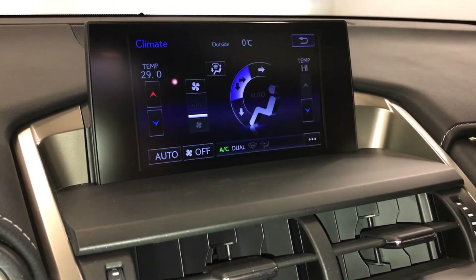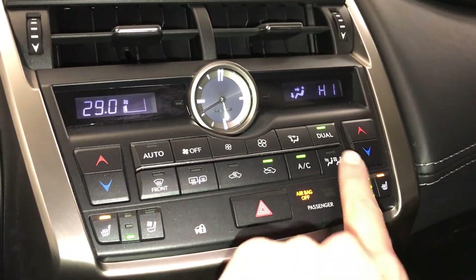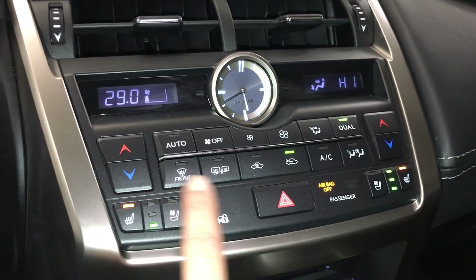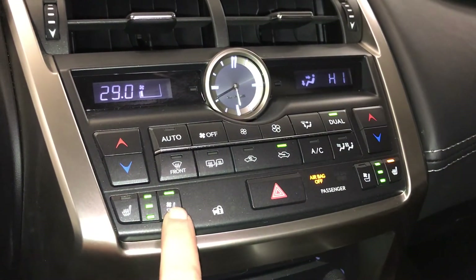You can control your climate from up here or down below. There's an LED illuminated analog clock, dual zone climate control, AC, front and rear defrost, heated side mirrors, and heated and ventilated front seats with three settings.